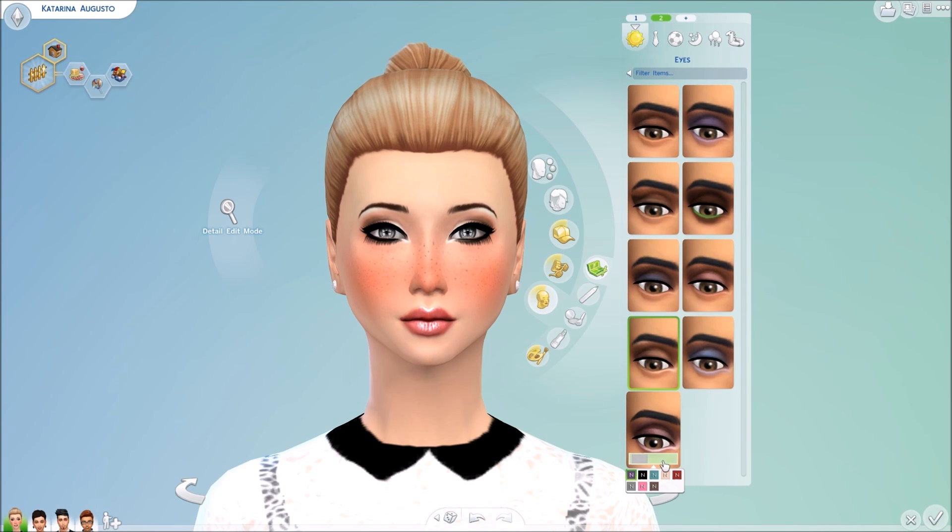Going ahead into the eyeshadows now — we have this beautiful eyeshadow by Nightcrawler called the Starter Beauty Kit. It comes in a variety of colors: a black smoky eye, a bluish gray, nudes, reds, and things like that. It's really pretty and I use it a lot on the majority of my Sims.